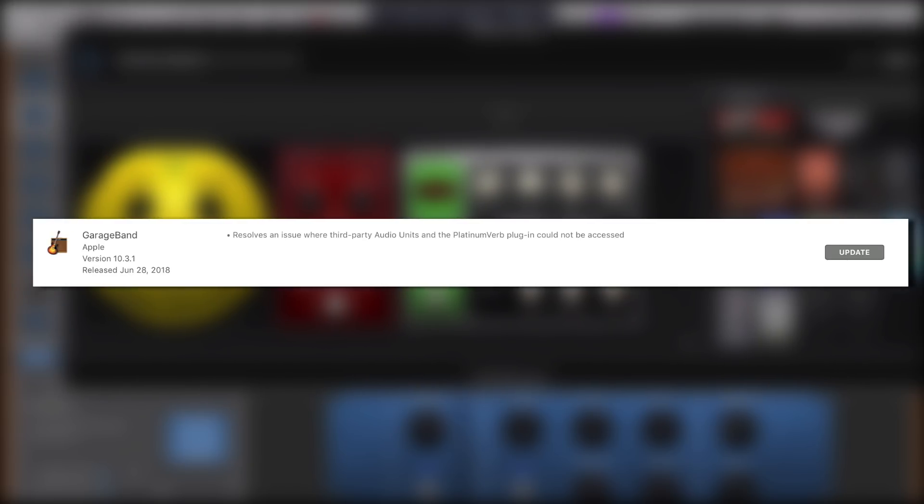Apple have just released another update, version 10.3.1, which appears to have fixed the major issue thousands of users were having with GarageBand in that it wouldn't open third-party audio unit plugins.